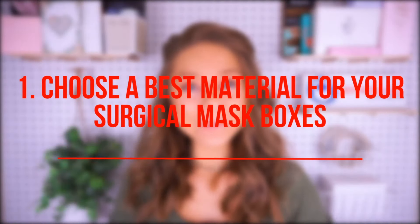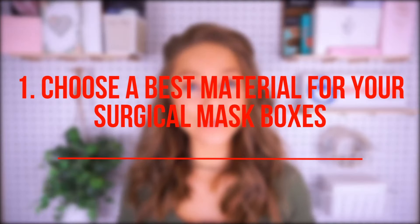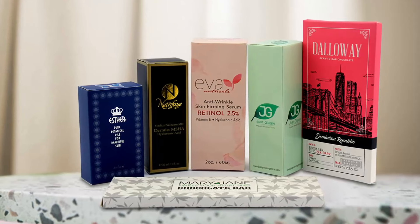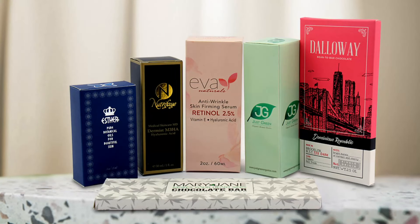Idea number one: finding the best packaging material for your surgical mask boxes. Choosing a material for your ideal packaging for your surgical mask can be a bit challenging, but with research you can come up with the best material that is going to work best for you and your product. Kraft material and cardboard material are two great options — they're very popular among brands and work for thousands of products. They're also easily customizable and work for any kind of requirements that you may have.